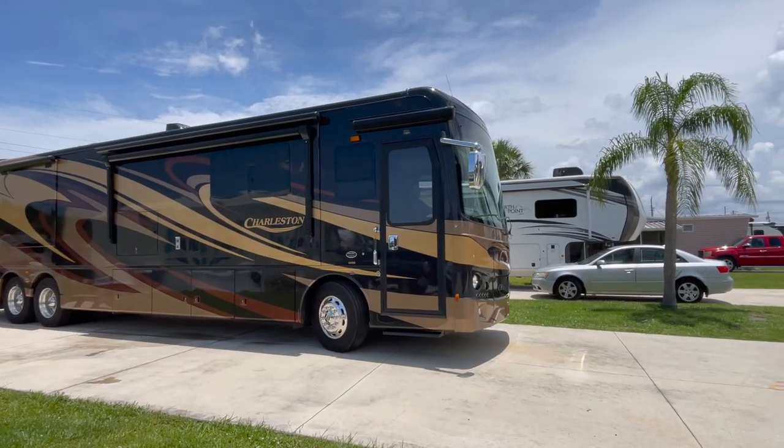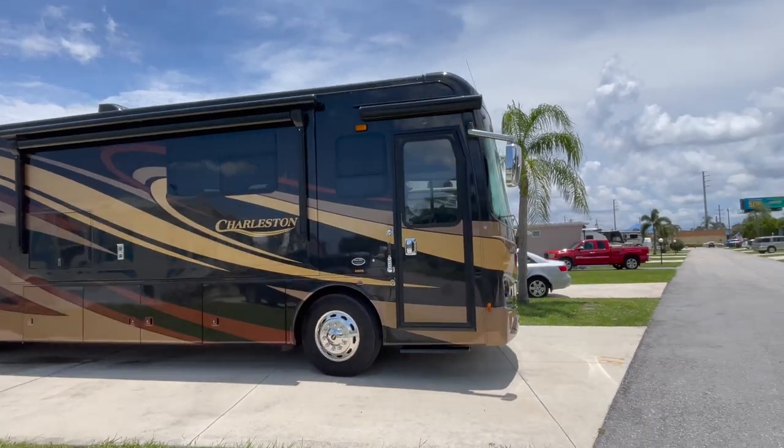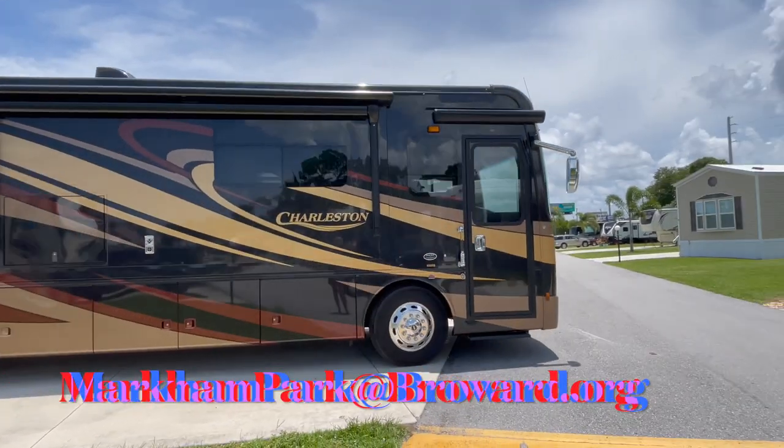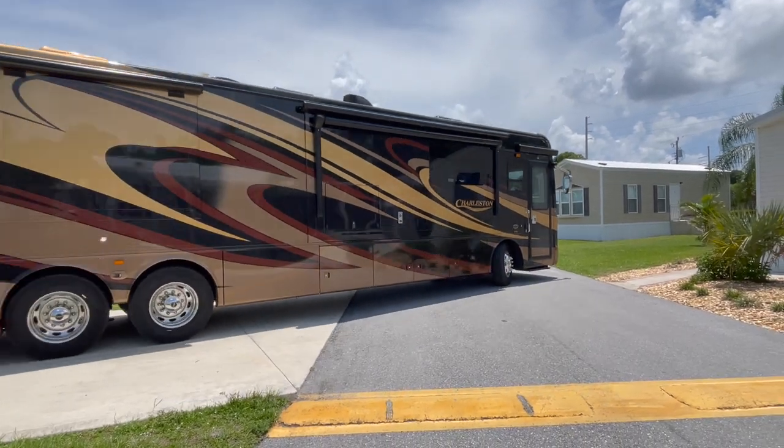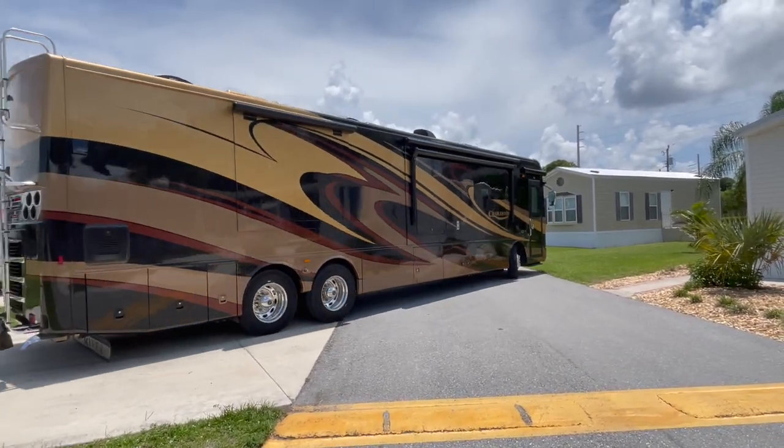We are on the road again, heading down to Markham Park in Sunrise for a little staycation.